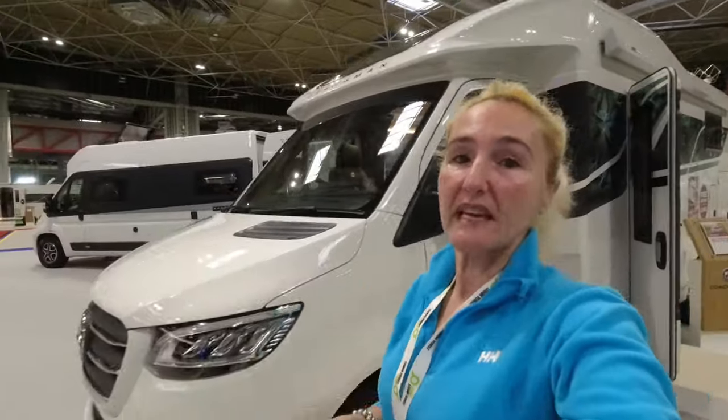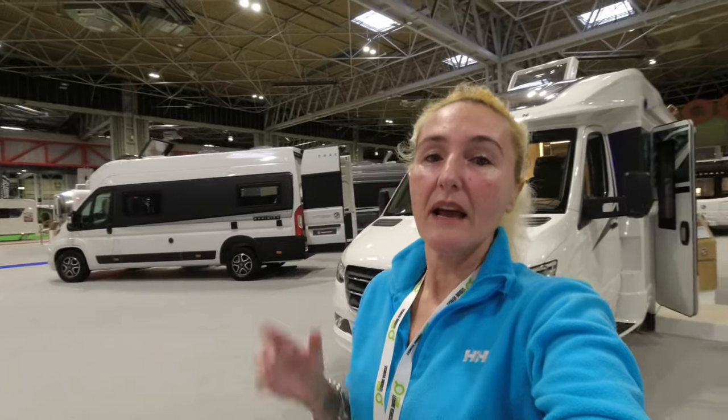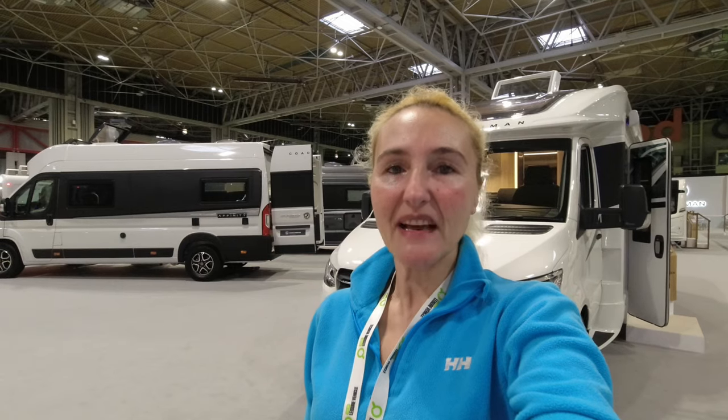That was our first look at the Coachman Sportivo 565, at £114,000. I'll put a link to the Coachman website so you can find more about the official facts and figures once they're released. This looks a really good three and a half ton motorhome - I don't know the payload at this time, but yeah, not a bad one at all. A baby Travel Master - hopefully you've enjoyed this first look. As always, thanks for watching and I'll see you in the next one.